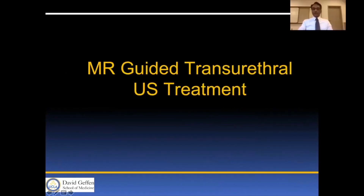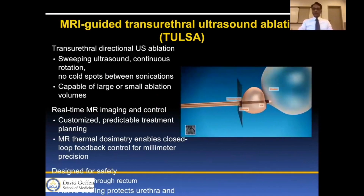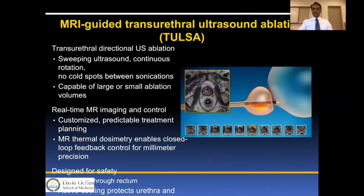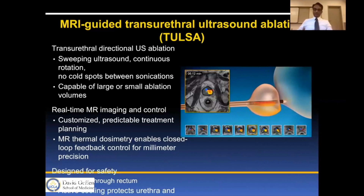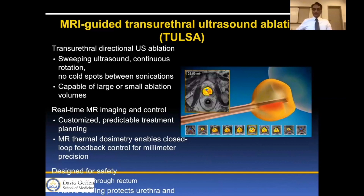The next study was MR-guided transurethral ultrasound treatment, the Tulsa Pro. This device uses transurethral directional ultrasound with MR guidance and can perform either whole-gland or partial-gland treatment. It uses real-time MR thermometry with an ultrasound beam that sweeps radially from the urethra outward around the prostate. The ten elements cover the entire prostate from apex to base, or individual elements can be turned off to cover only part of the prostate. It provides customized, predictable treatment and MR dosimetry enables a closed feedback loop for millimeter precision.